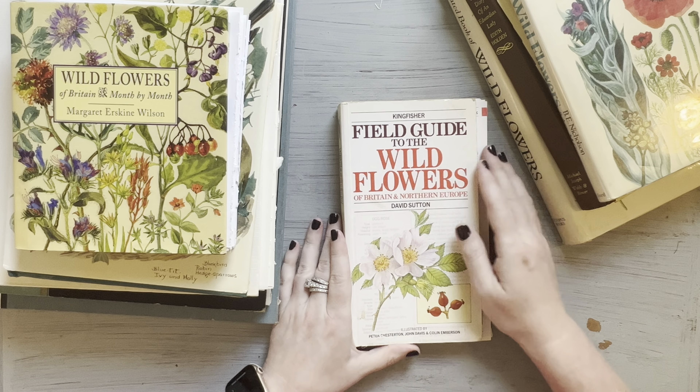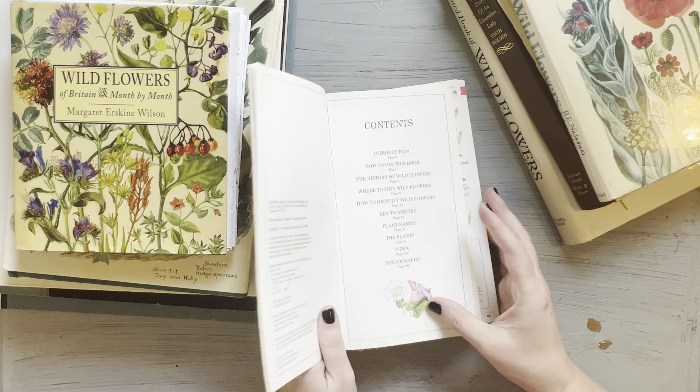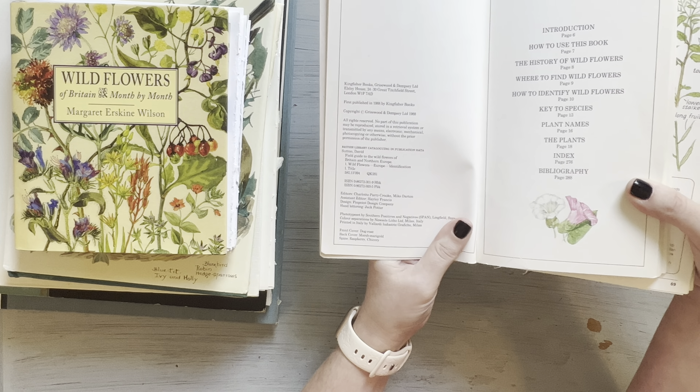The first one I want to get into is called The Kingfisher Field Guide to the Wildflowers of Britain and Northern Europe by David Sutton. This is what the inside looks like. A lot of these books, by the way, I've taken apart because that's how I use these books — I take them apart and use them either as pages in junk journals or for ephemera. I really love this book because the pages, when you take them apart, they're substantial enough that you could actually use them to bind into a signature. The pages are very robust and substantial, not too shiny.